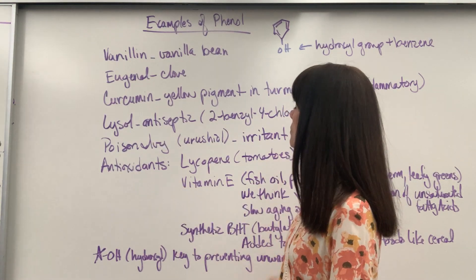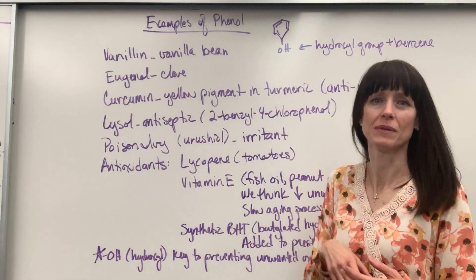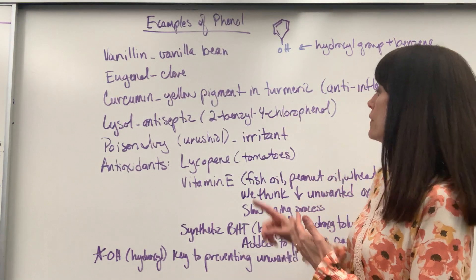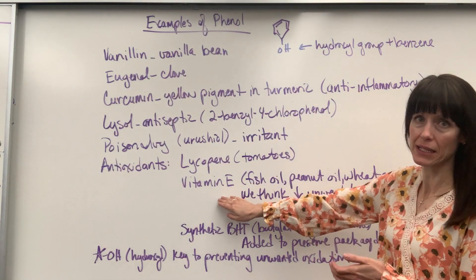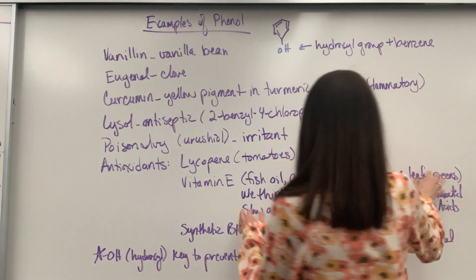Antioxidants — a really good example of phenols that are antioxidants. Lycopene — this is going to be that red pigment inside of tomatoes and watermelon. That's an antioxidant. Vitamin E — where you get vitamin E: fish oil, peanut oil, wheat germ, leafy greens.